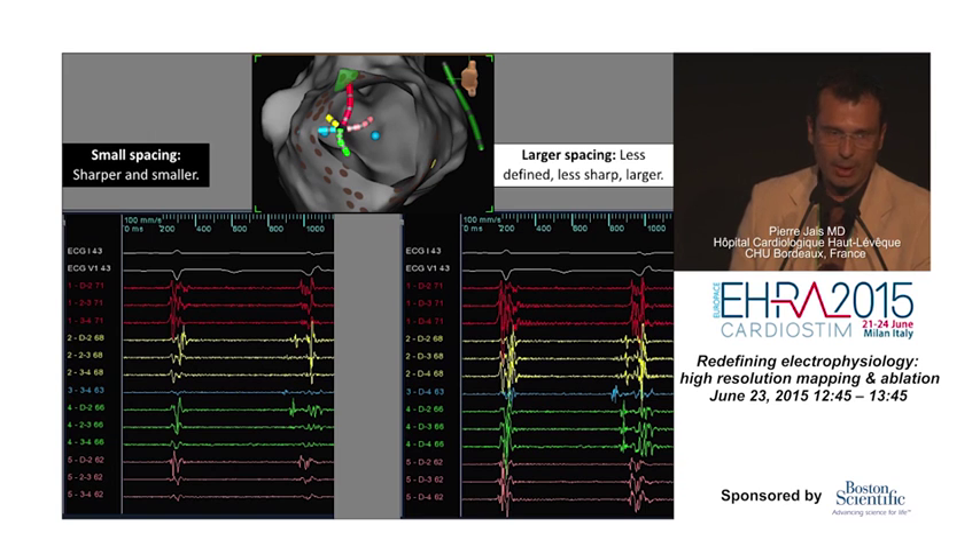So the ablation catheter gives a bigger signal, but that's because of the far-field component, and the near-field component is reduced — the opposite of what you get with a dedicated multipolar catheter. Electrode spacing impact can be investigated by comparing standard bipoles (1-2, 3-4) against wider configurations (1-3 and 1-4), which give much bigger bipoles and much more far-field impact.